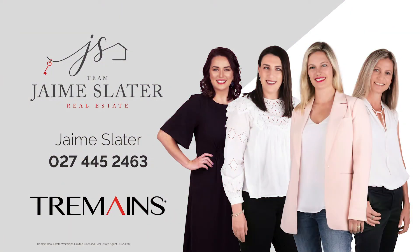Don't delay with 37A. Call me, Jamie Slater, on 0800 double three double two double six — I look forward to showing you through.